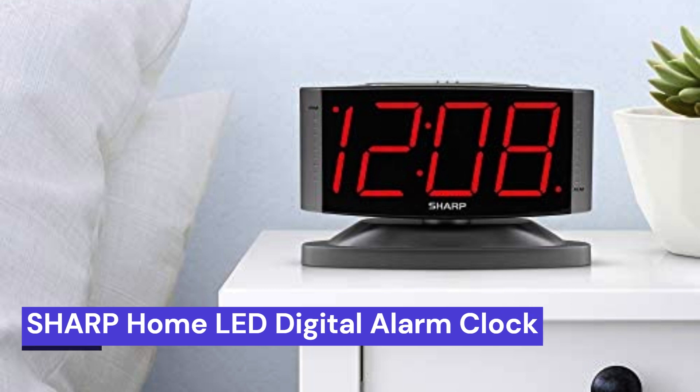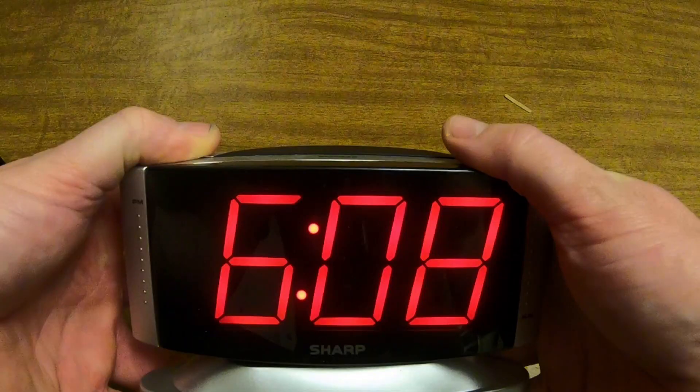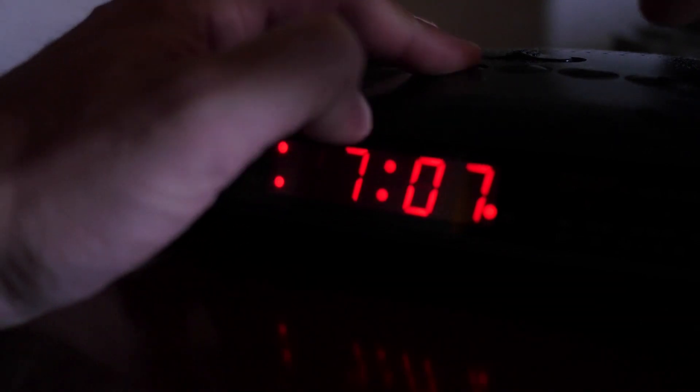Our third choice is the Sharp Home LED Digital Alarm Clock. This alarm clock has a swivel base for easy operation, as well as an alarm and snooze function. You can also adjust the brightness of the display to your liking. Plus, the big red digit display is easy to read. The Sharp Home LED Digital Alarm Clock is a great choice for any home.